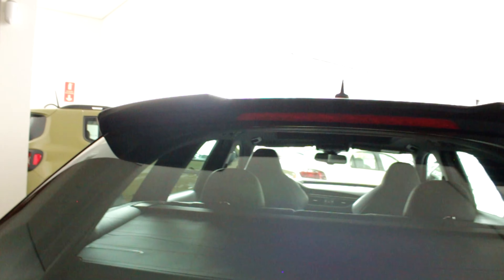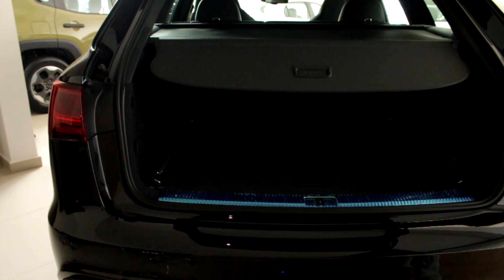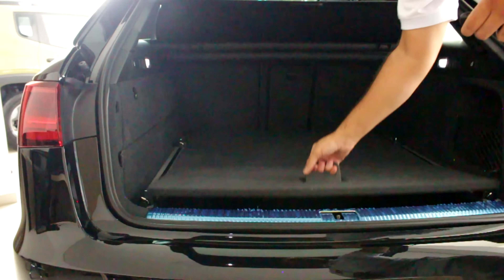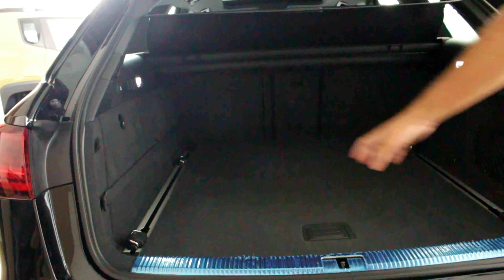Deixa eu ver aqui pra vocês o porta-mala. Tem o aerofólio também junto com o brake light. Abre suave, né? Consegue ter um espaço bem grande. Cara, dá pra deitar aí dentro! Tem o bombinho de encher pneu ali. Bem legal, galera. Tem bastante alça, tem essa redinha aqui também, caso você queira prender alguma coisa. Tem os trilhos — isso aqui mexe também.